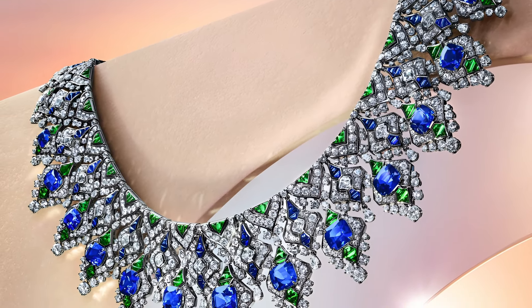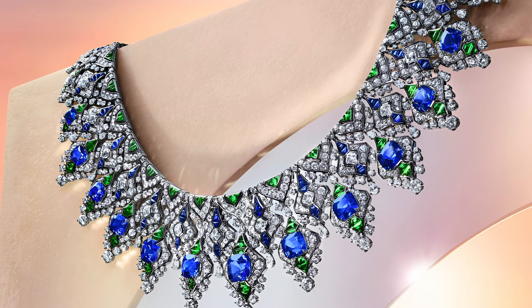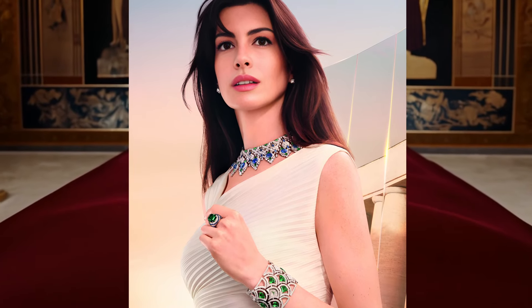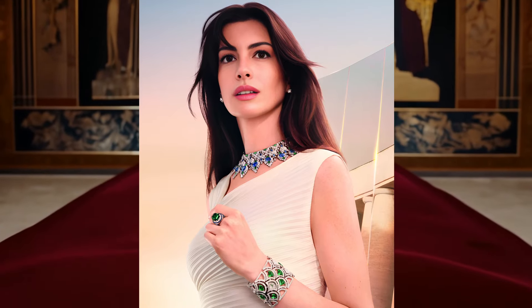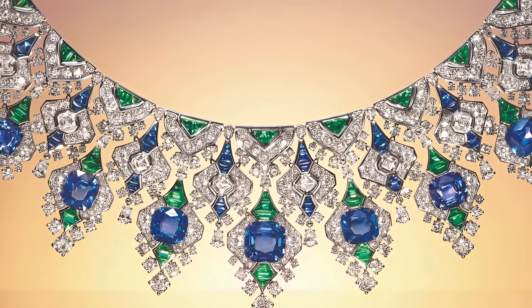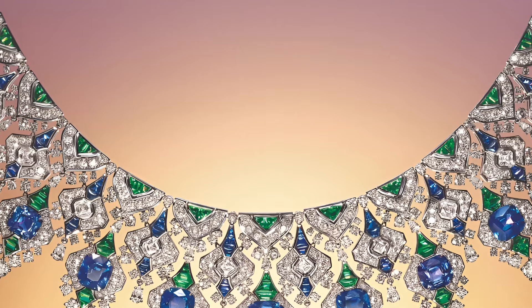This necklace embodies timeless elegance and excellence in jewellery design, as indicated by the very name of the Eterna Collection. The key element of the necklace is 13 cushion sapphires from Sri Lanka, with a total weight of 63.48 carats. These rare stones stand out for their deep blue colour, creating a subtle play of light and shadow.